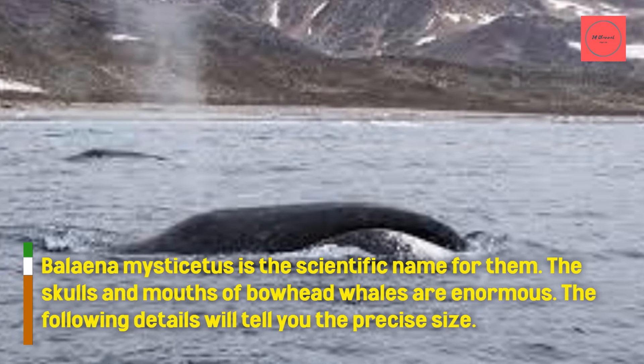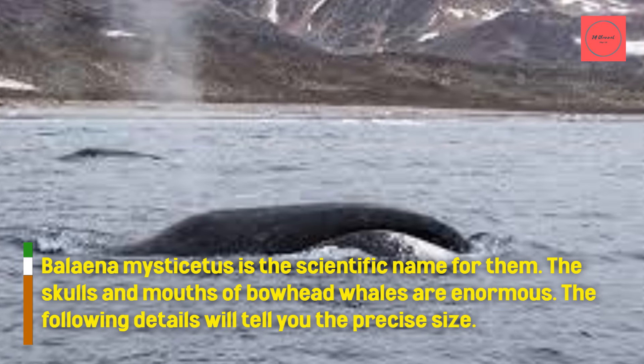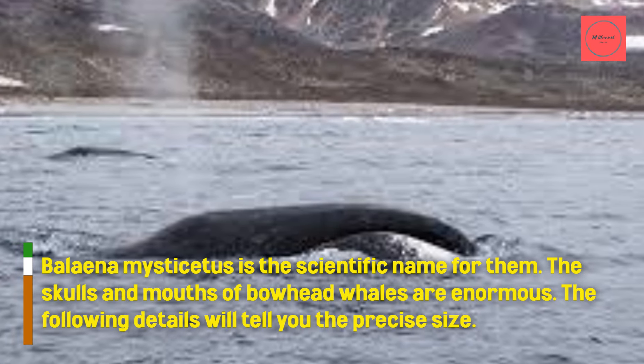The skulls and mouths of bowhead whales are enormous. The following details will tell you the precise size.